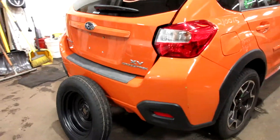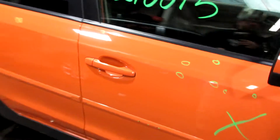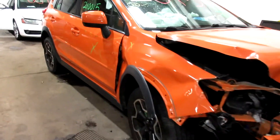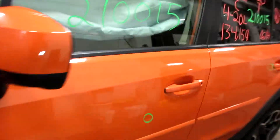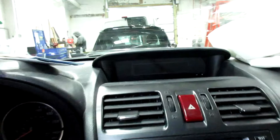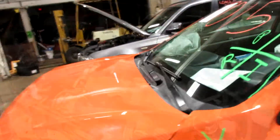This one did come to us from local auction from a recent front-end collision. It does have black interior. As you can see, plenty of great parts still left on this 2014 Subaru Crosstrek. I'll get this one started for you here in just another second.